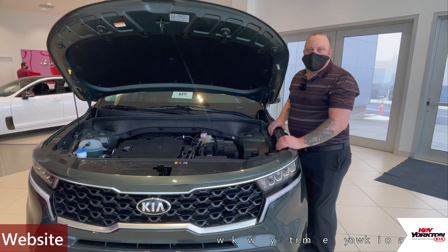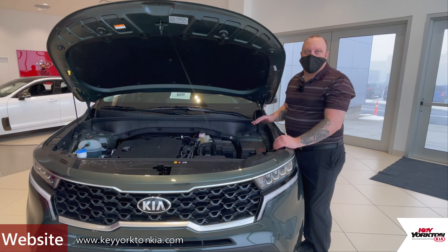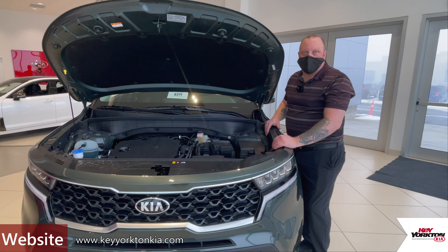Hey folks, Jason with Key Yorkton Kia here, and I want to quickly tell you about some of the different engine options available in the all-new 2021 Kia Sorento.